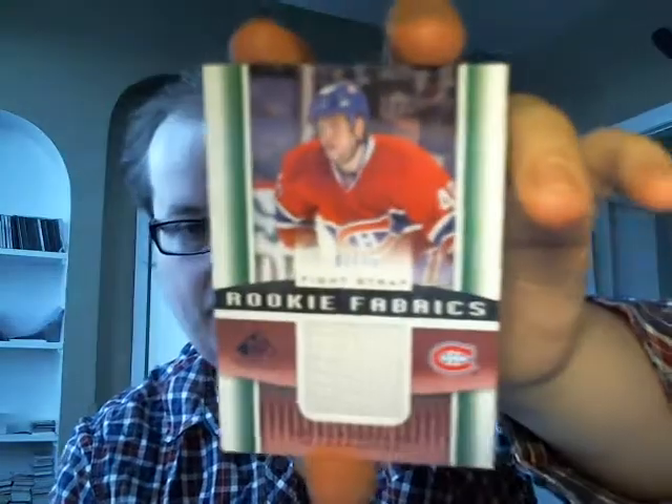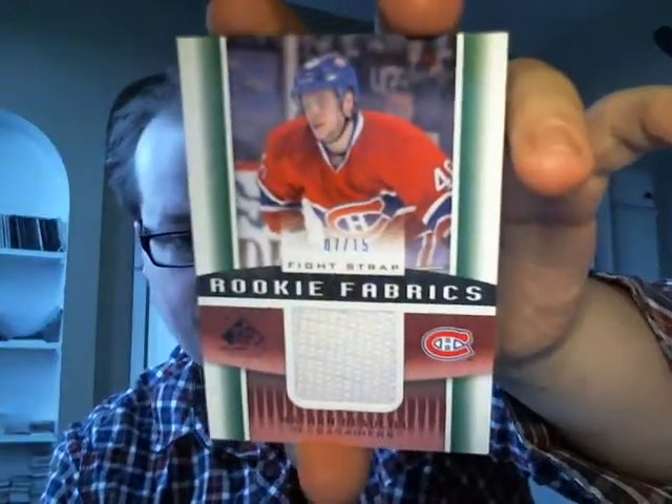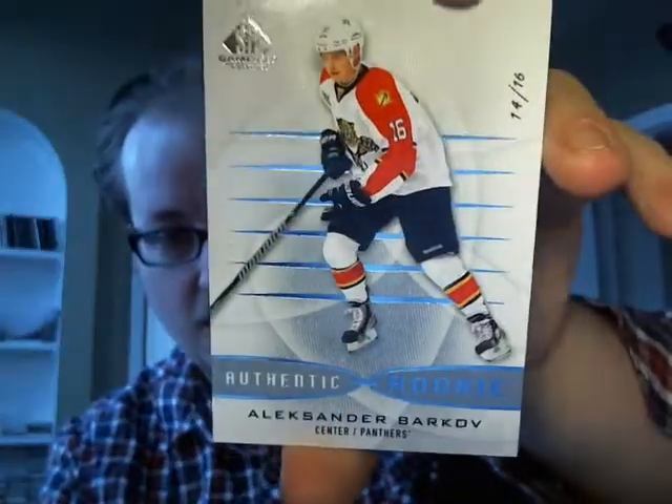I got a Rookie Fabrics fight strap numbered 7 out of 15 of Nathan Beaulieu. And we finish — that was by far the case hit, I believe. I watched the break and I think that definitely was the case hit. It's an authentic rookie numbered 14 out of 16, so pretty short print. Not exactly a bad rookie either — Alexander Barkov.